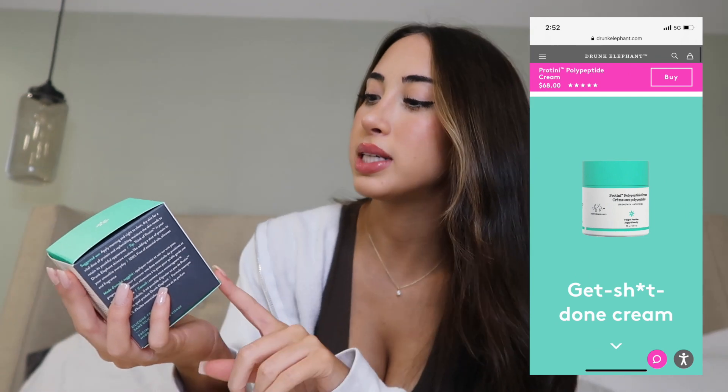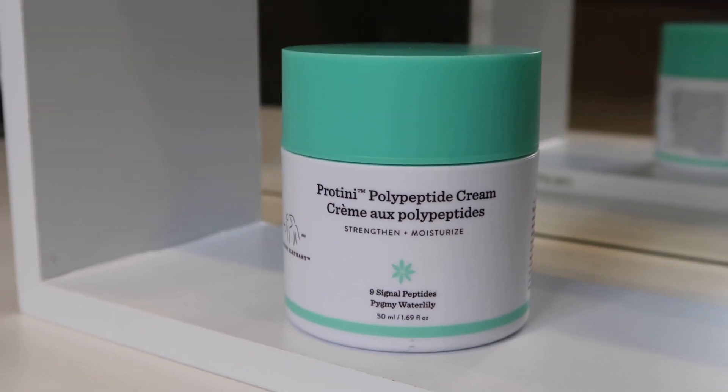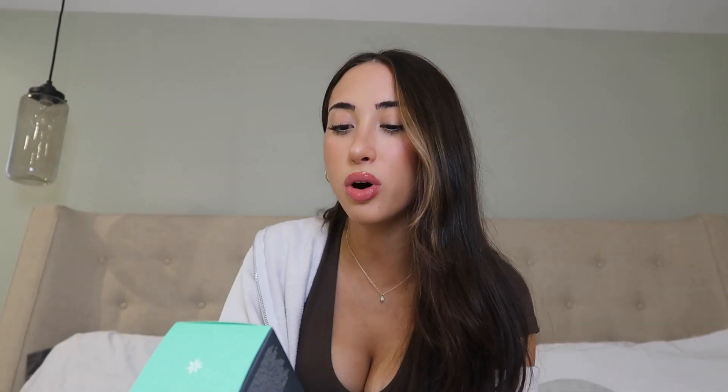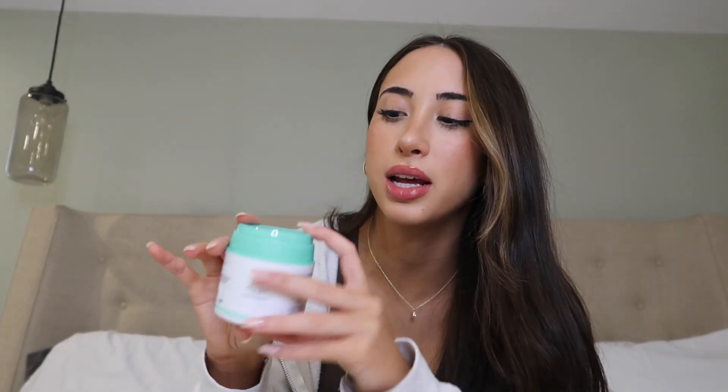Next up we have some stuff from Drunk Elephant. First is the Polypeptide Cream, which strengthens and moisturizes — it combines signal peptides, growth factors, supportive amino acids, and water lily for visible improvement in skin tone, texture, and firmness. Instead of a pump, you press it down and it comes up on a little tray so you can scoop it off, which is great for mixing with serums.